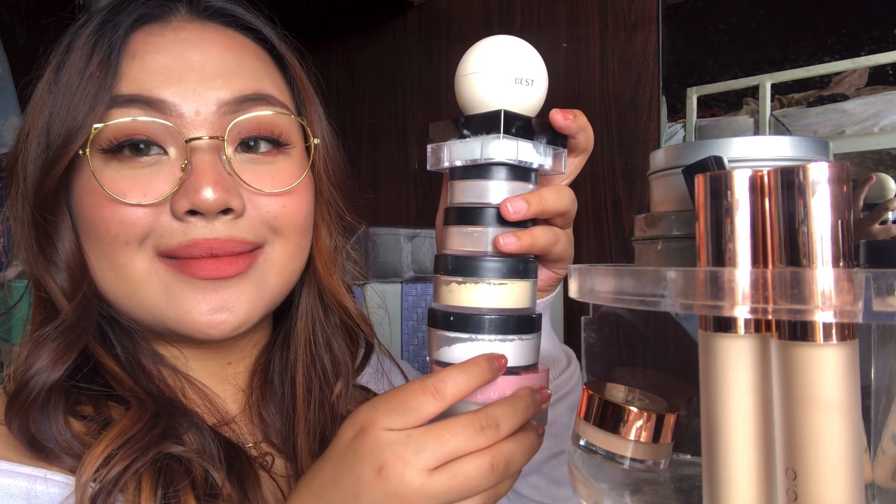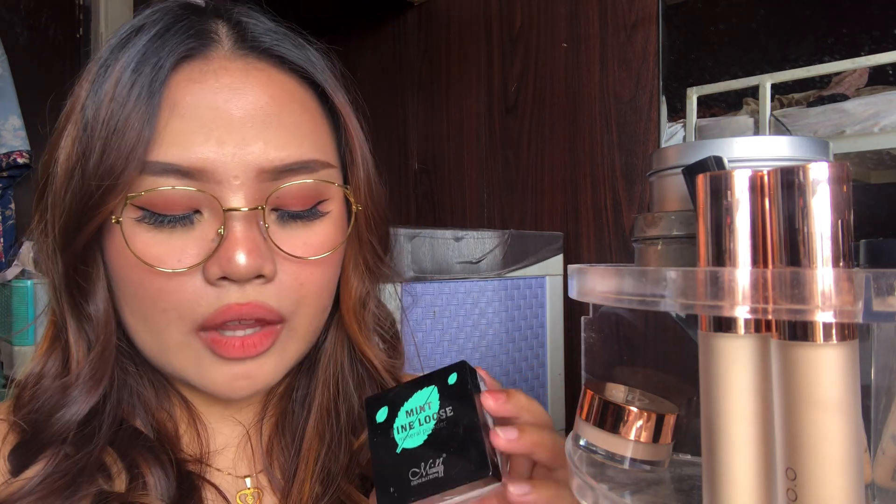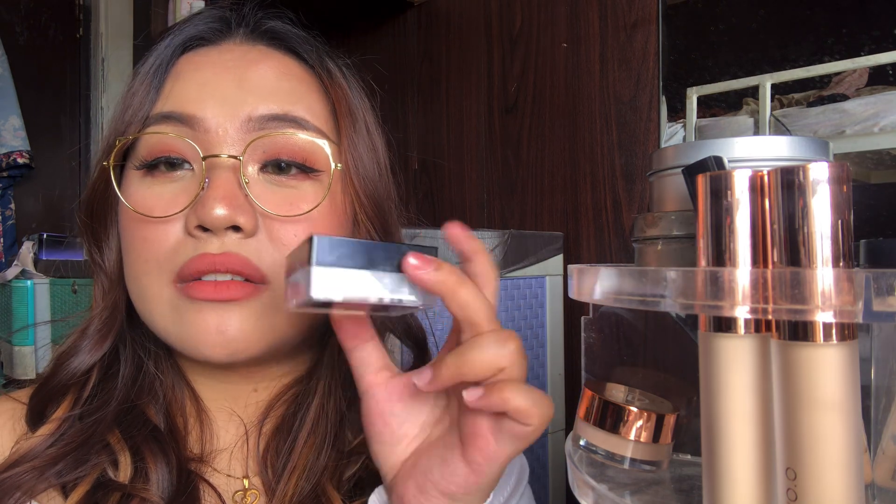Below the concealers are the face powders. I have 8 face powders — loose setting powders. I have this one by Keybest, which was sent to me. I don't really use this; I'll probably use it when I run out of my favorites. I'm not going to buy loose setting powder anytime soon because I have so many. I have two by Me Now — their HD setting powder and their Mint Fine Loose Mineral Powder, which has a greenish hue. It's great for baking.